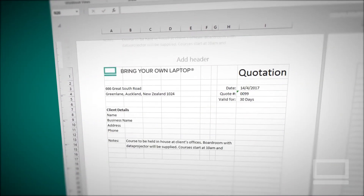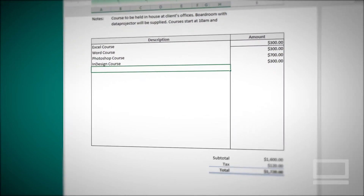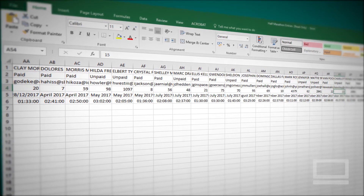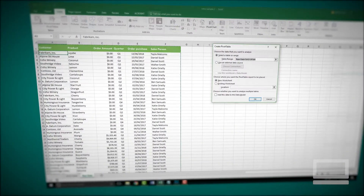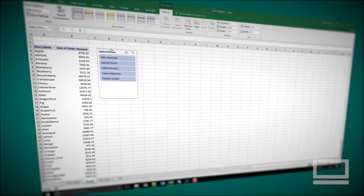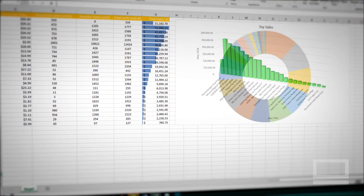This training course is project-based. We'll start with a simple company-branded invoice that calculates both totals and tax. We'll take a really big, ugly, messy spreadsheet and clean it up using Excel's amazing features. And with this new tidy spreadsheet, you'll learn how easy pivot tables can turn long, hard-to-understand information into simple tables and beautiful graphs.